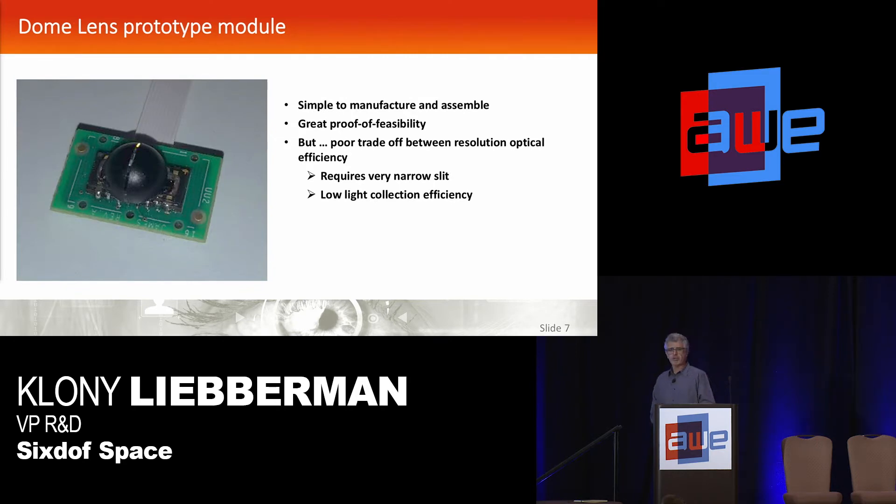This is the small prototype we built — a commercial off-the-shelf linear sensor with one of these little dome slits on it. It works very well, but a slit is not an effective imaging element. If you want high resolution, it needs to be very, very narrow; but if you want more light in, you need to open it up and then you lose your resolution.